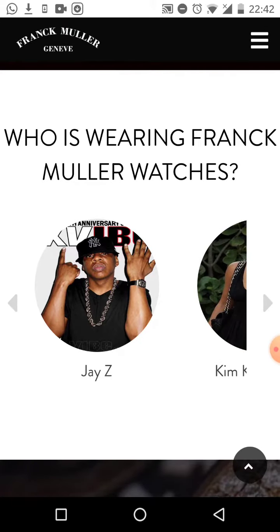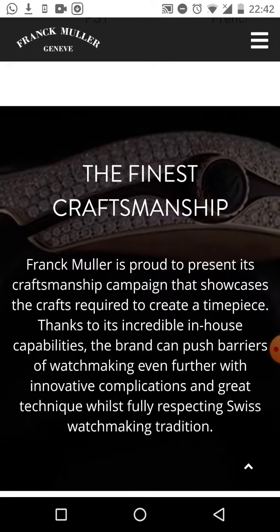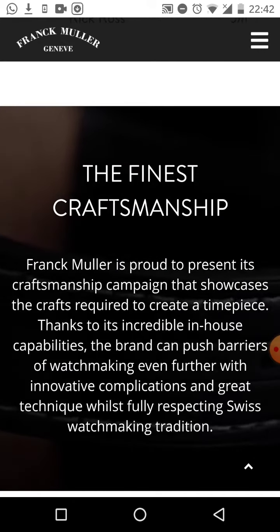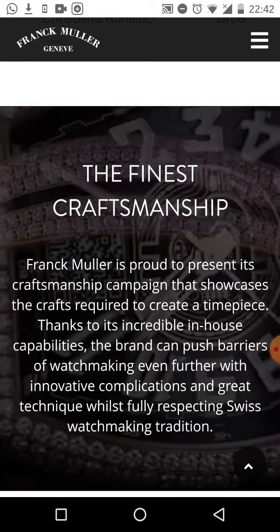Now you have the ability to own them and to own a Bitcoin watch. This is incredible. If you're somebody interested in getting plugged into the world of cryptocurrency and you love luxury watches, this is where you need to be. You need to click on the link in the description.